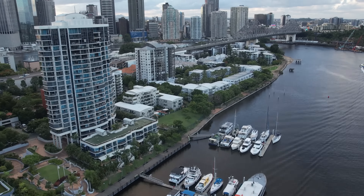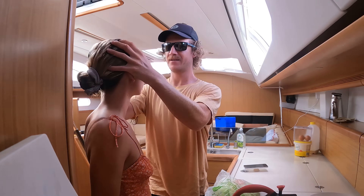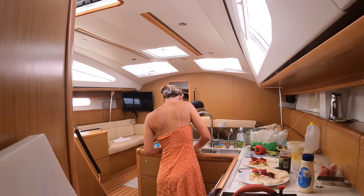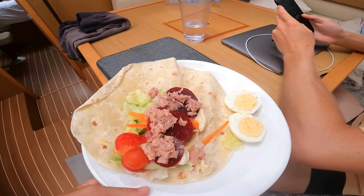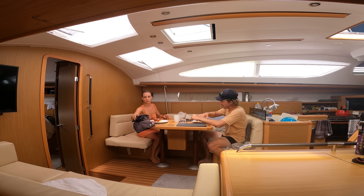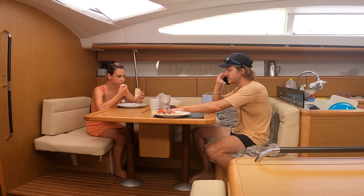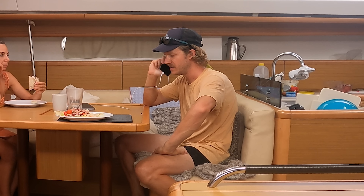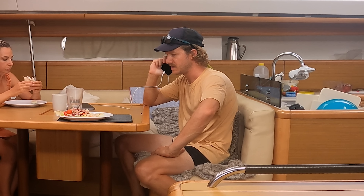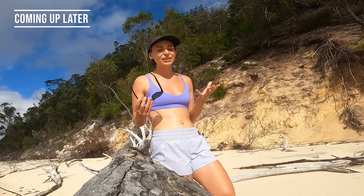Brisbane is Australia's third largest city and that's where we're going to put Tucana on the market. We're going to have a heap of work to do to get Tucana ready for sale, but as you guys know we're really keen to start our next adventure in Europe. John called the marina: he'd made a booking for a berth for three months under John Tilly, vessel Tucana, and thinks Rosie had them booked in at L12. At the end of the video we'll fill you in on more of the details.